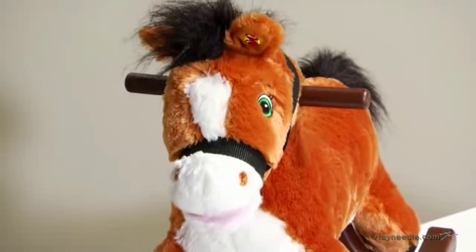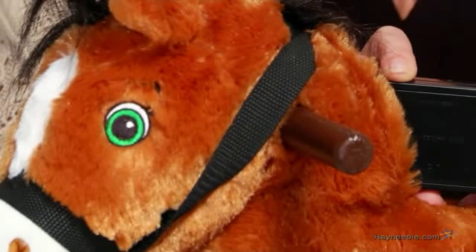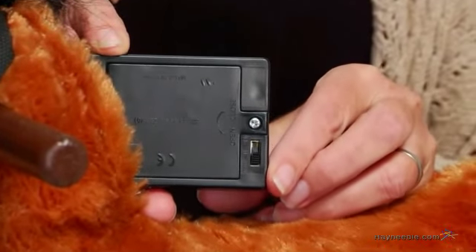"I love riding with you." "We have so much fun together." Plus, for your peace of mind, there's an adjustable volume control, so you can decide just how loud or soft the sound is.